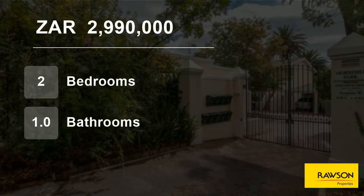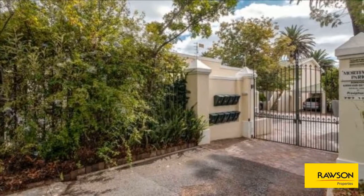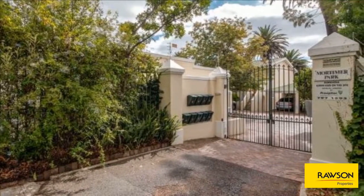Welcome to this two-bedroom flat for sale in Wynberg Upper, Cape Town, Western Cape, South Africa for 2,990,000 Rand.